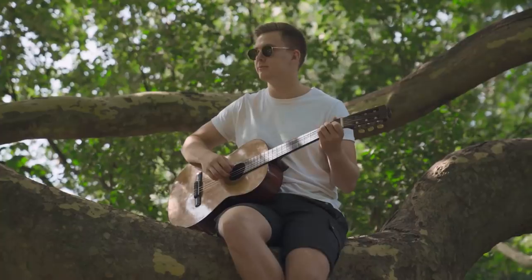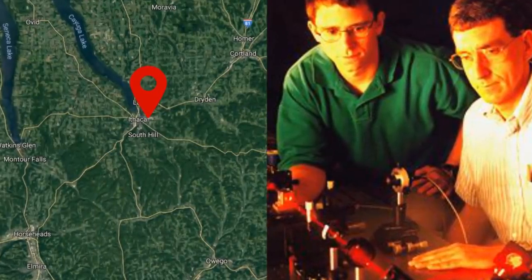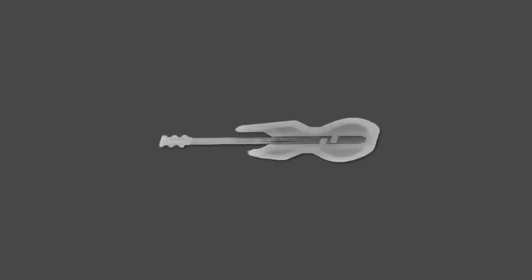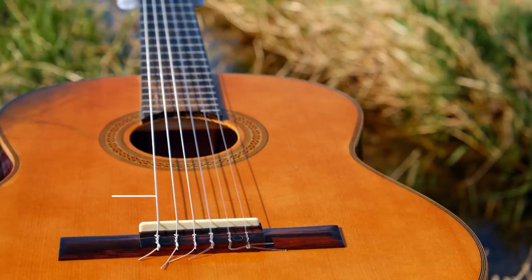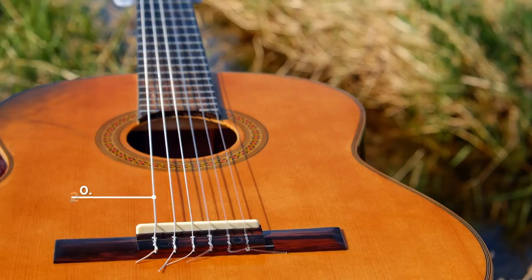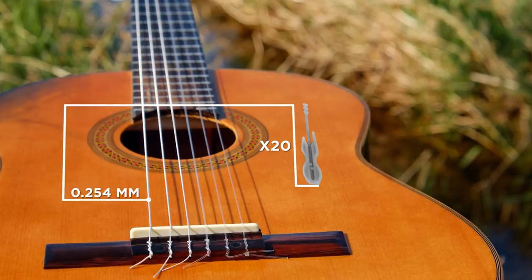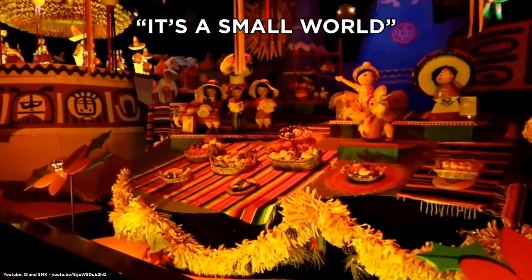Number two: the nanoguitar. Manufactured by researchers at Cornell University in an effort to experiment with how small mechanical devices can be made, the nanoguitar is the world's tiniest instrument, smaller than even a single cell. The nanoguitar measures a mere 10 micrometers. In comparison, the smallest string on a standard guitar has a diameter of 0.254 millimeters, which is well over 20 times the size of the nanoguitar's entire body.